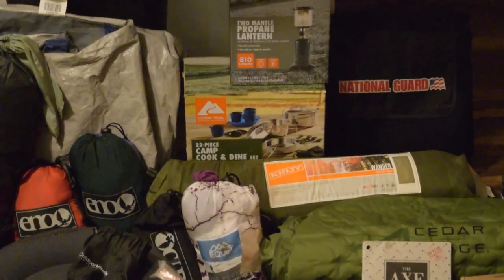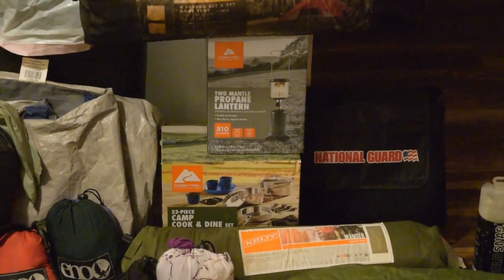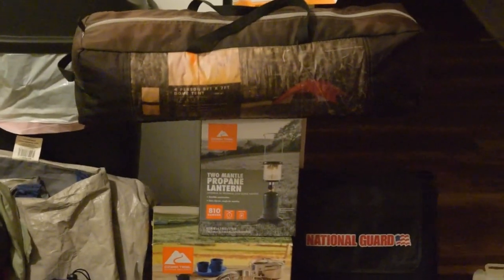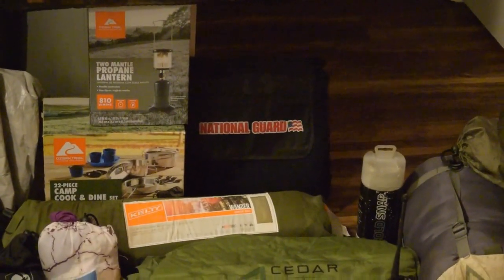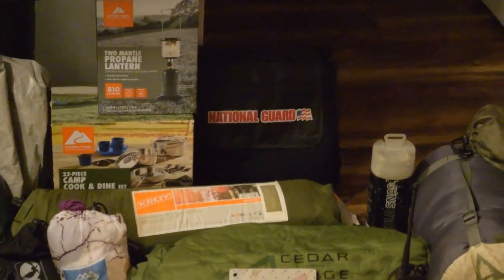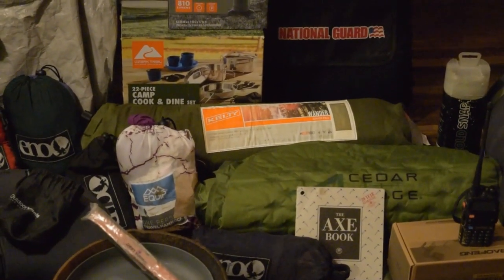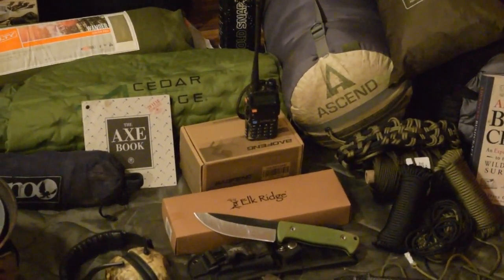We have a two-mantle propane lantern that puts out about 810 lumens. We have a four-person tent, we have my National Guard wool blanket, and we have a Cedar Ridge and a Kelty self-inflating sleeping pad. Over here we have a Baofeng CB ham radio.